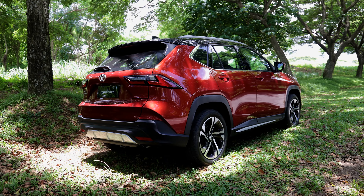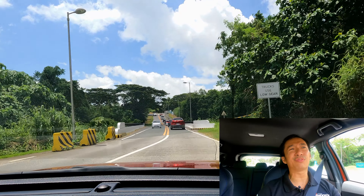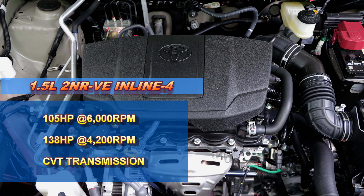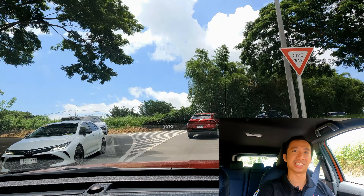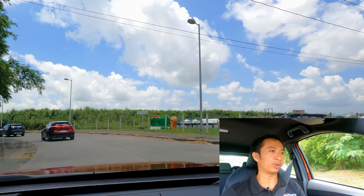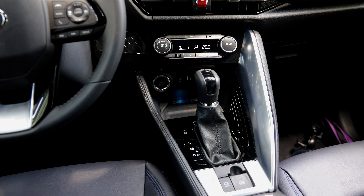This is one of the easier subcompact crossovers to drive. You have a nice and tall sitting position, a wide-open windshield up front, and wide-open windows at the sides — so the visibility is spot-on. Just like any Toyota I've driven, the steering feel of the Yaris Cross V is also well-sorted out. We have a good balance of heft and feedback in the steering wheel. It's not too artificial — it actually feels like the steering of older Toyotas, which is a big advantage.